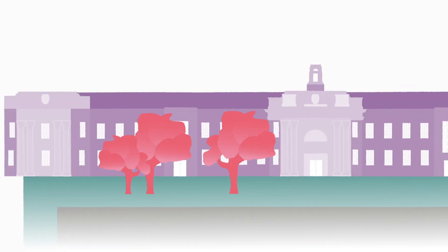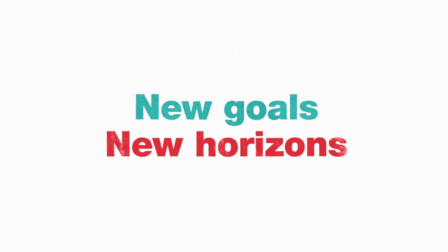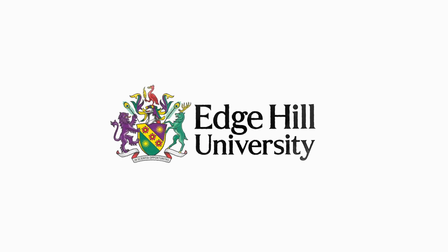Make sure you visit the campus to learn more about your new home. Clearing could be the best decision you ever make — new goals, new horizons. And at Edge Hill, you won't just go on to do great things; you'll go on to inspire others.